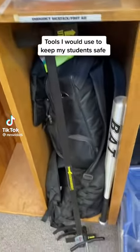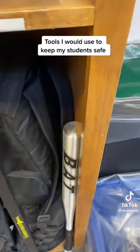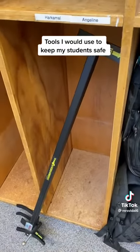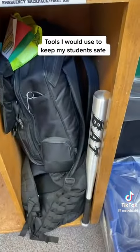In my little safety cubby, which is also right next to my kiddos' backpacks, I store the barracuda — it normally just sits like that so I have easy access to it at all times. Same with the bat.